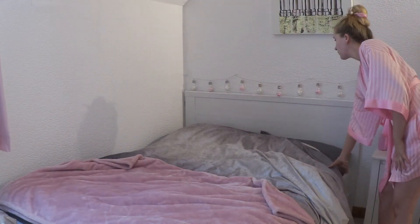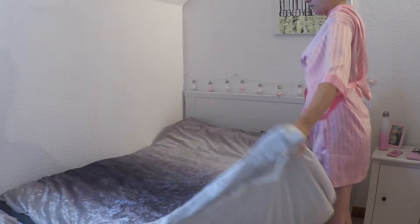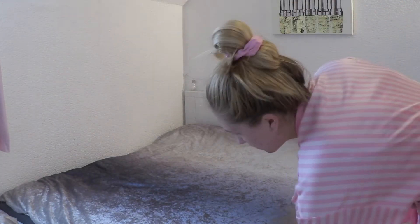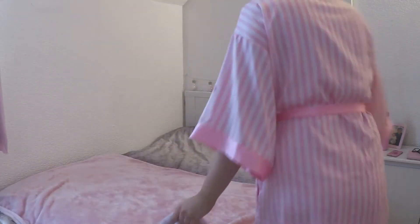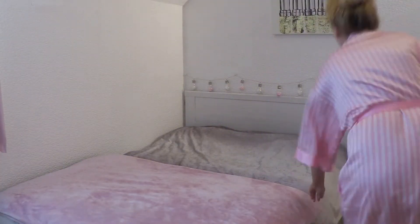Once I've gotten over the very difficult task of actually getting out of bed, I open up my curtains to bring in some nice natural light. Then I always try to make my bed — it makes me feel so much better and just ready to face the day because my room looks instantly tidier. Please do excuse my messy hair, it does get better I promise.